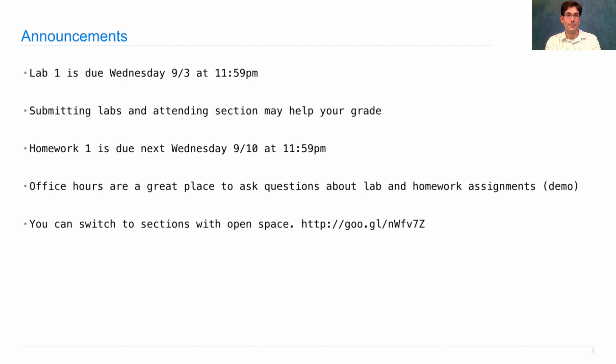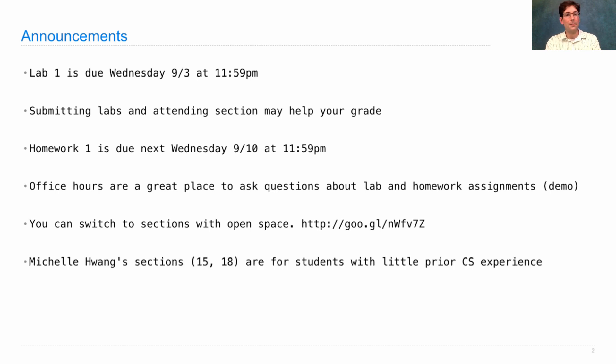Why would you want to switch sections? Michelle Huang, one of your TAs, has volunteered to designate her sections for people with little prior programming experience. Research at other universities has found that people really enjoy starting out in programming with others who are also starting out. If this sounds like it would work for you, consider transferring into one of Michelle's sections, which are numbers 15 and 18. We're not going to force anyone in or out — the section will have the same content and move at the same pace, the only difference is your peers will have also chosen to be there. If these sections become popular, we'll designate more in future weeks.